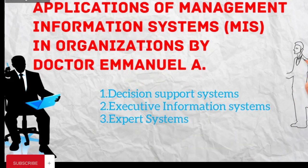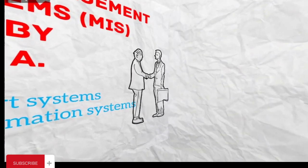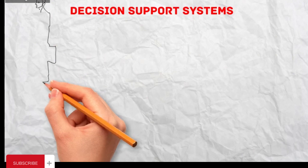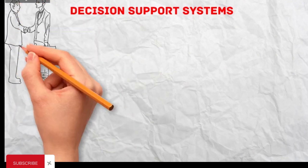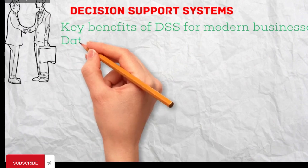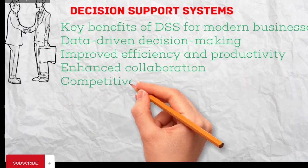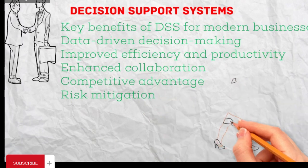Decision Support Systems, DSS, are invaluable tools for modern businesses, offering data-driven insights to inform strategic decisions across various departments. Here's how they're shaping the business landscape. DSS analyze large datasets from various sources, providing actionable insights that go beyond intuition or guesswork, empowering leaders to make informed choices based on concrete evidence.